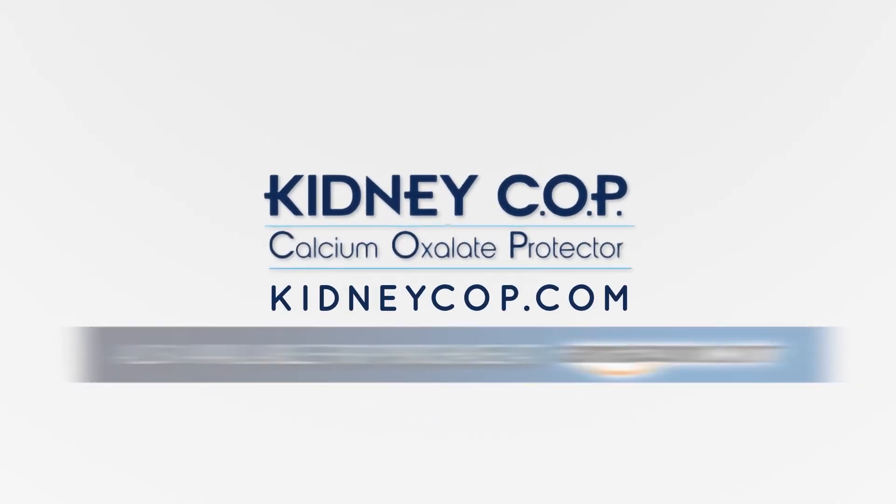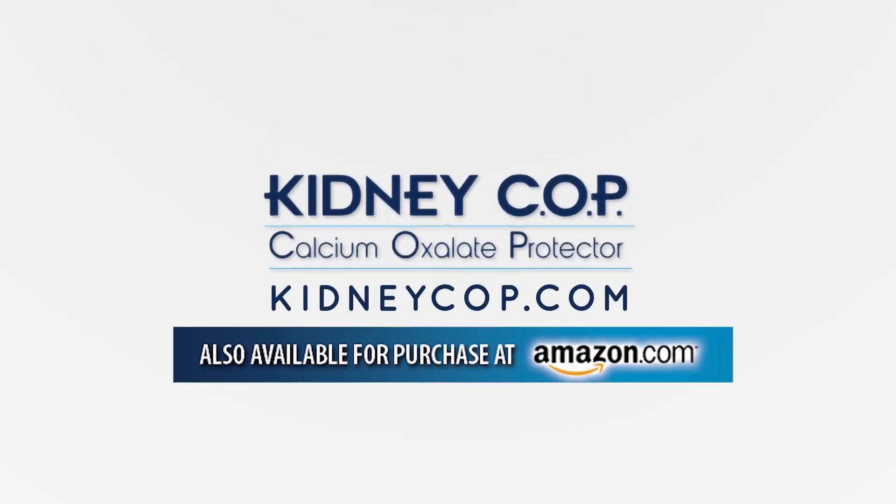To find out more about Kidney Cop, please visit KidneyCop.com or search for Kidney Cop on Amazon.